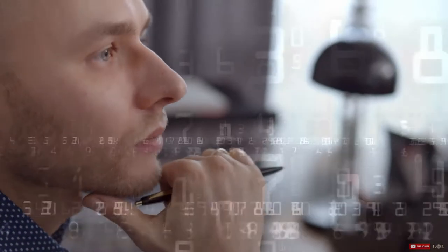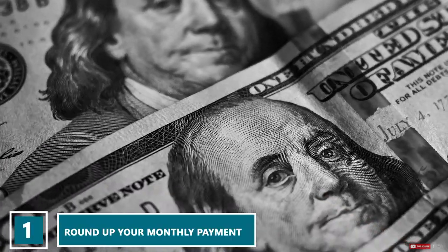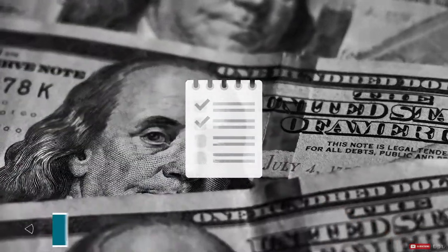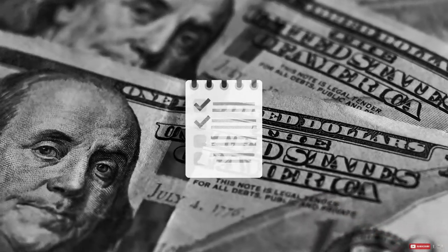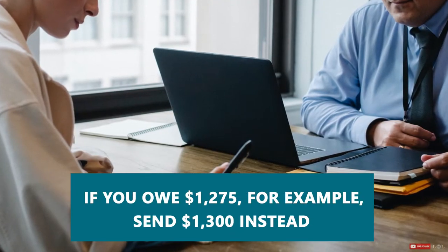If you've decided that you want to pay off your home faster, there are a number of different strategies that can help you make it happen. Get started by choosing one, or mix and match a few that align with your budget and goals. Number one: consider rounding up your monthly payment. One way to make a small but noticeable difference in your mortgage every month is to round up when you cut your check — so if you owe, let's say, $1,275, send $1,300 instead.